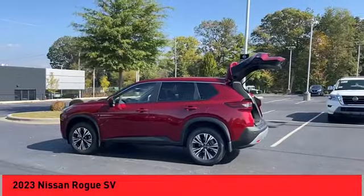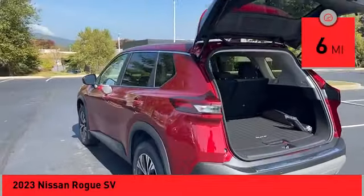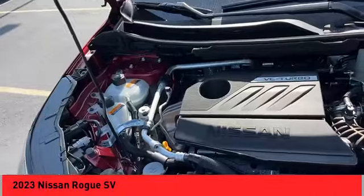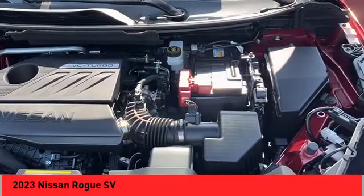This vehicle has less than 100 miles. Here are some of this vehicle's great options: power windows with safety reverse, remote engine start, traction control, stability control, power brakes, braking assist, ambient lighting, rear